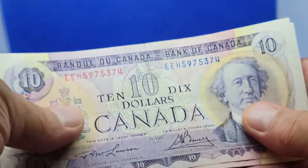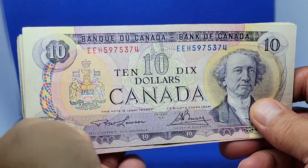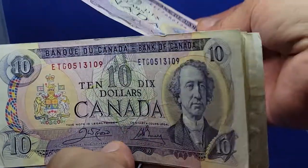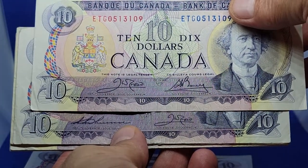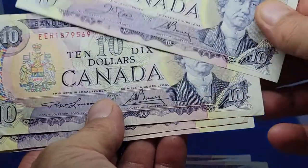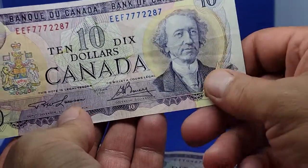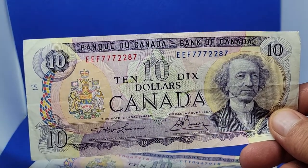The note was printed by CBN and issued in November of 1971. I'm going to take a bunch out here and we'll have a look at the differences. Here's a Lawson Bowie, another Lawson Bowie — these are all available on the website. Here's a Crow Bowie, a Thyson Crow, and several more Lawson Bowies.